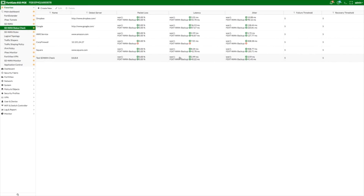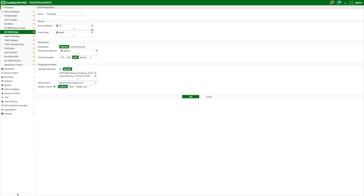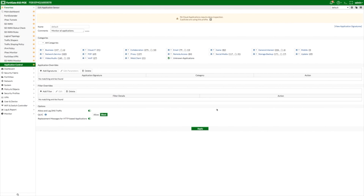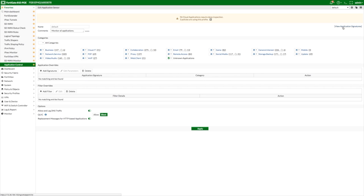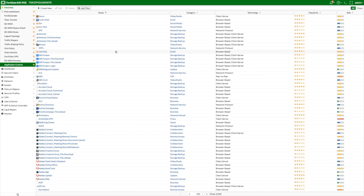Third, with SD-WAN status checks and WAN path controller rules, FortiGate Next Generation Firewalls improve application performance by extracting the most out of your transport links. Fourth, with granular support for over 3,000 applications, FortiGate Next Generation Firewalls enable traffic shaping to empower business-critical applications.